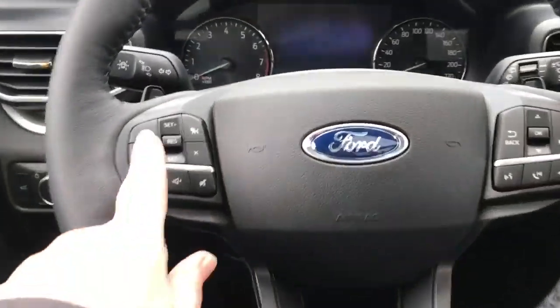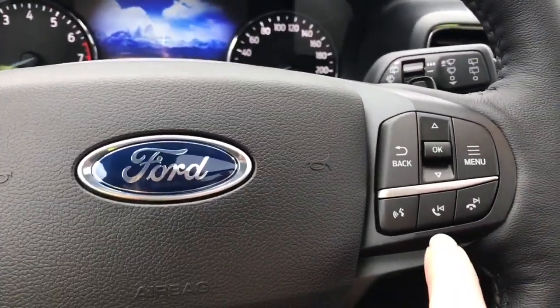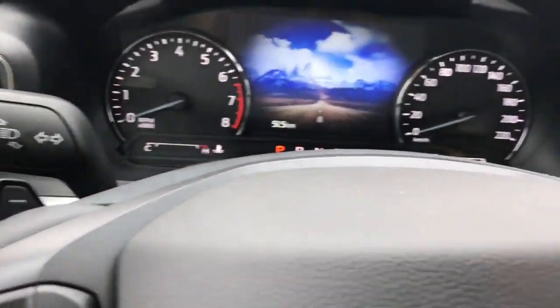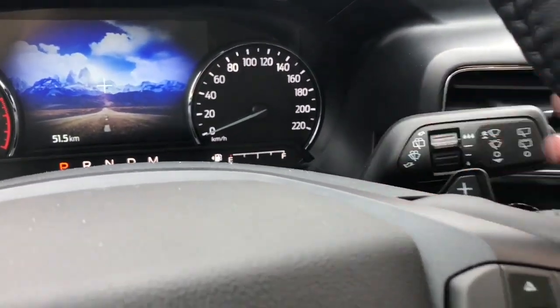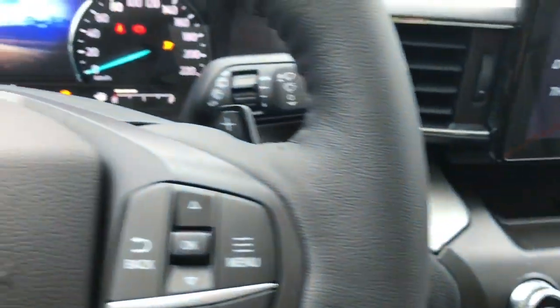On the face of the steering wheel you have your lane keeping, adaptive cruise control, volume control, menu, and hands-free dialing. You also have paddle shifters — one on the left and the other on the right. And this is a push start, so they've put the button here — your foot's on the brake and keys in the pocket.